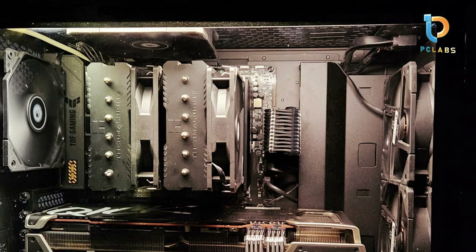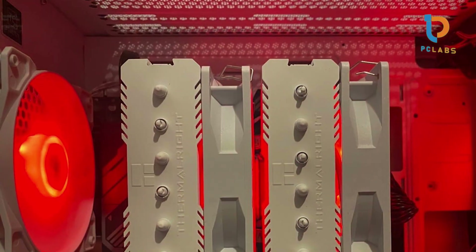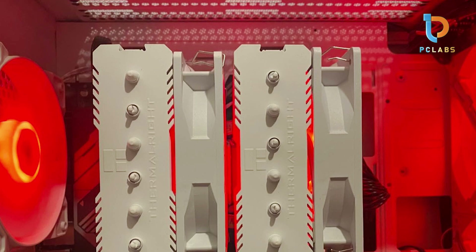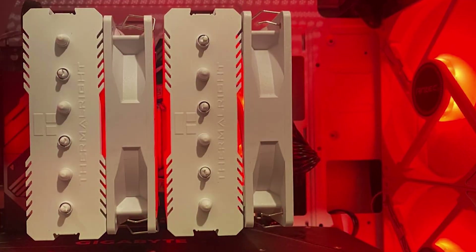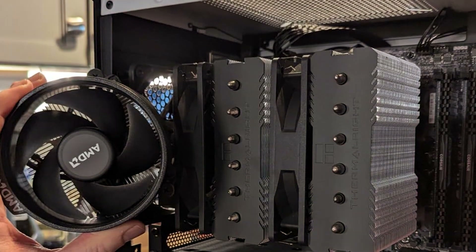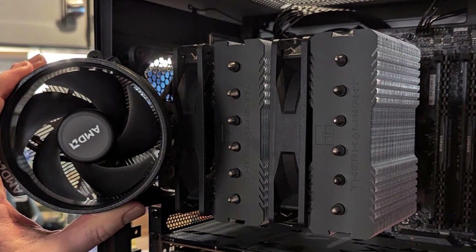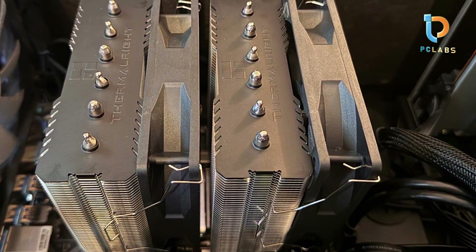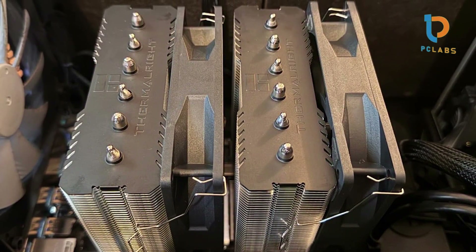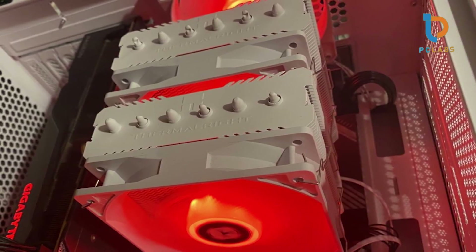The build quality is robust, designed to fit both AMD AM4 and AM5 sockets, as well as Intel LGA1700 and 1150/1151/1200/1851. The manufacturer provides a comprehensive manual and all necessary mounting hardware, ensuring a smooth installation process for users of any skill level. Users have reported notable improvements in temperatures even when overclocking their CPUs, making this cooler a solid choice for performance enthusiasts.